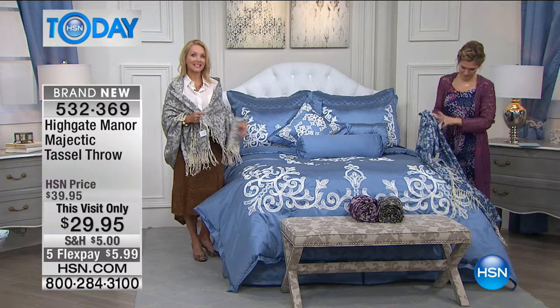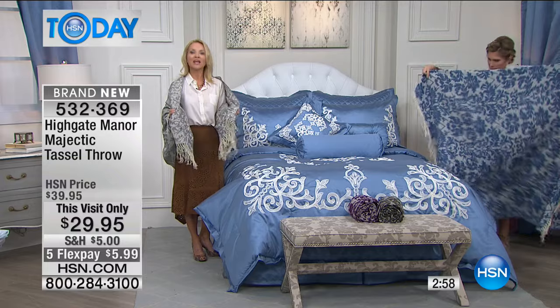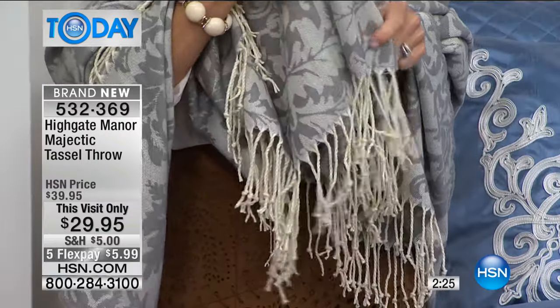Another beauty from Highgate Manor. This one is 50 by 60 inches, so it's a true throw. Whether you put it around your body and get on the couch and snuggle up and read that favorite book, or perhaps turn on that favorite television show — HSN — and shop with us. It's beautiful, it's comfortable, it's all easy care. The fibers have been brushed up so they're extra cuddly and extra smooth.